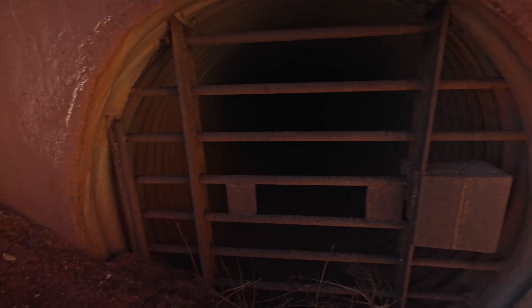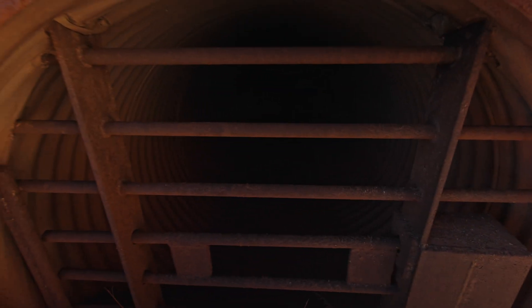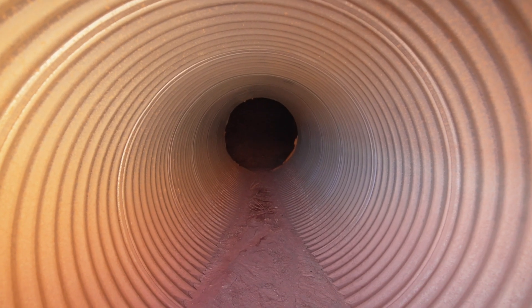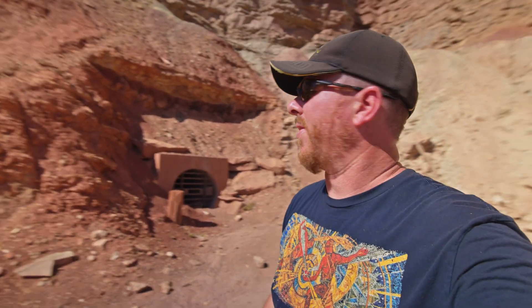I can feel a little cool air coming out of there. Could be radon — hard to tell. That's kind of different, seeing something like that. I've never seen a portal made in concrete and done up that nice. Usually most are not even nearly that nice. It looks like there are some more mines, some adits up on top of this, but it looks a little dicey to go up there carrying a camera. So I'm just going to keep on going.